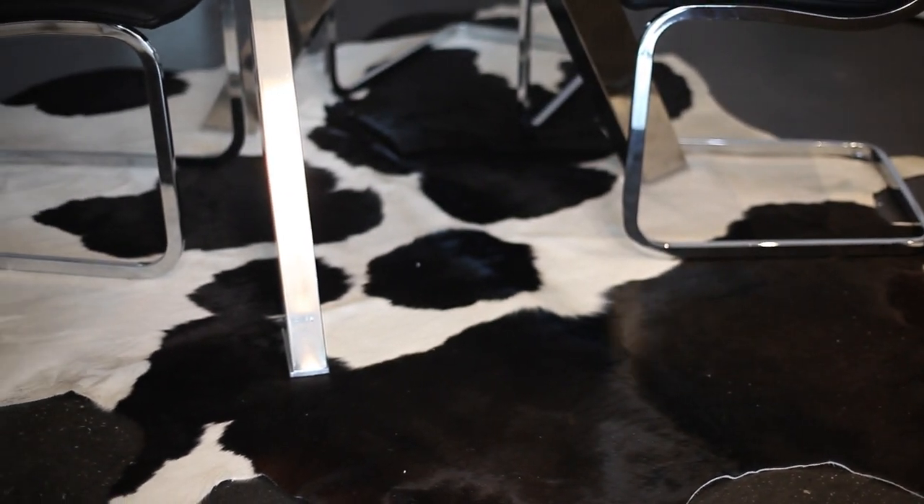I've become a huge fan of using skins as floor coverings, and one of my favorite design techniques is modern decorating using cow rugs. Cow rugs, to me, not only add an element to modern decor, but are also an interesting alternative to traditional area rugs.